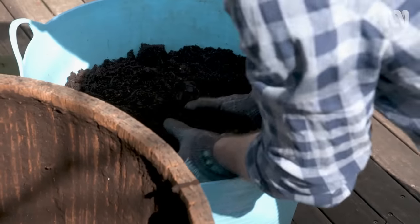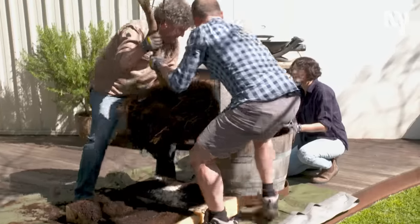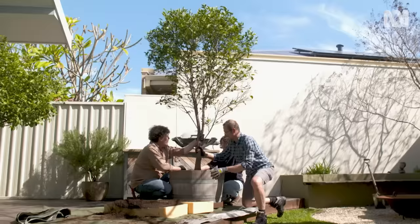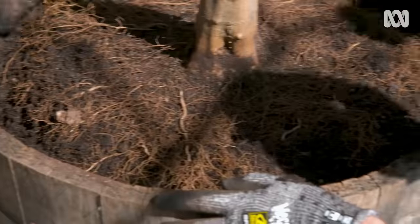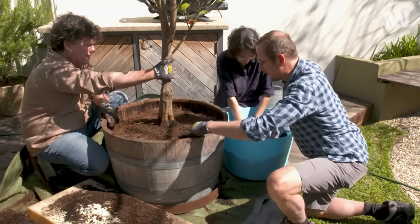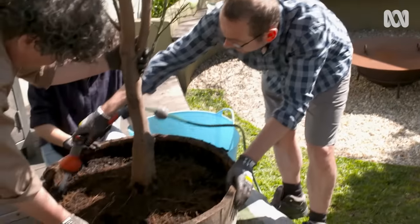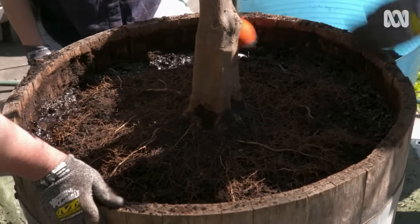The top of the root ball should be at least 50 millimetres beneath the lip of the pot, with the graft well clear of the final soil level. Perfect — well measured, spot on. With the tree back in place and after a quick check to make sure it's sitting nice and straight, we're backfilling with potting mix suited for citrus. It's got good structure and excellent drainage. Watering the soil in as we go, whilst gently rocking the root ball back and forward, will get rid of any air pockets and prevent the roots from drying out.